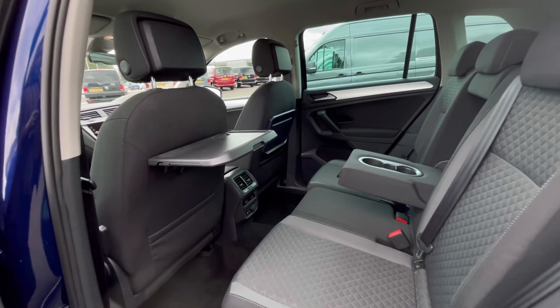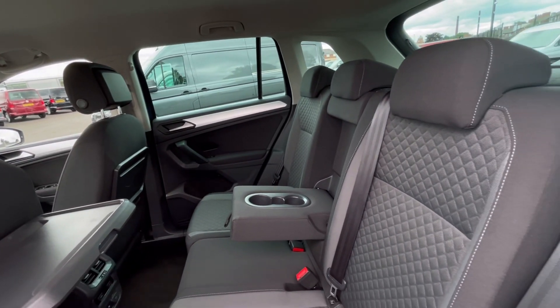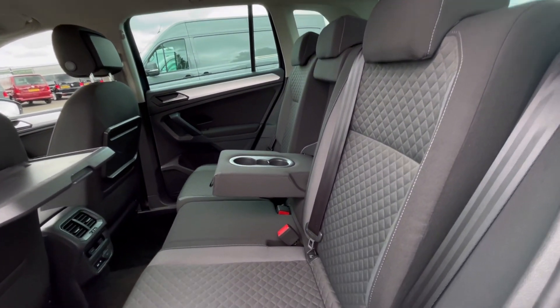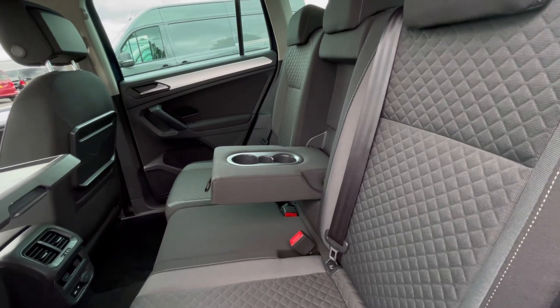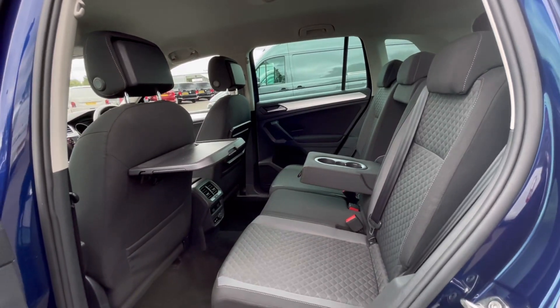Moving on, you'll notice a lovely and well-maintained interior. The upholstery makes the car look very classy, and we do have ISOFIX points, cup holders, armrests, and foldable tables at the back, which makes this car perfect for families.